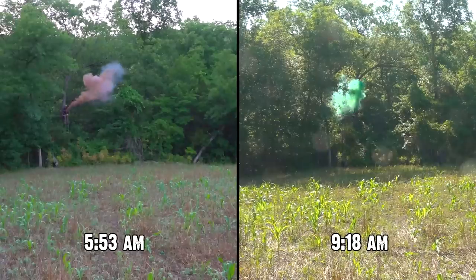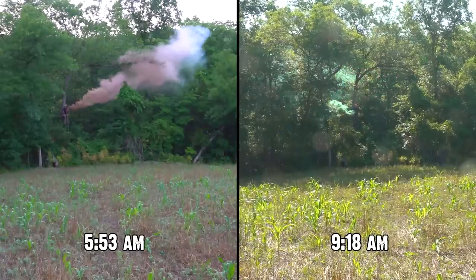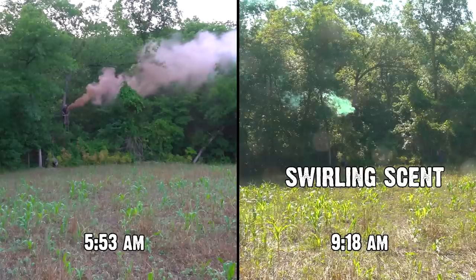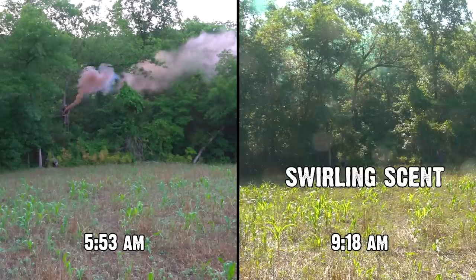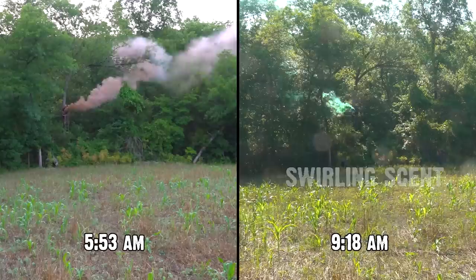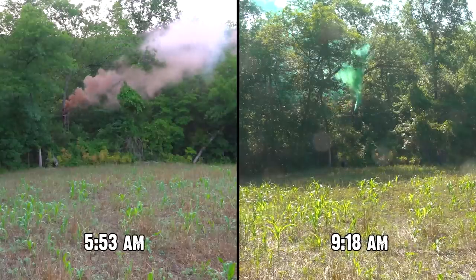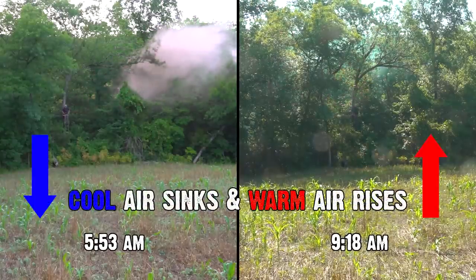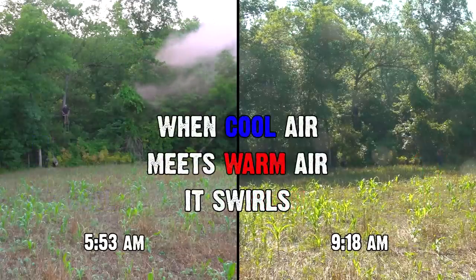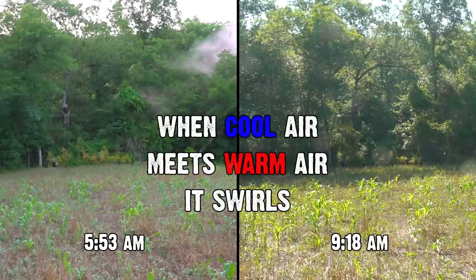If our scent was swirling like that smoke — which it is as we're respirating, just sitting here all morning waiting for a deer — it's just swirling around and we're creating a scent cone around us. Cool air sinks, warm air rises. When those two meet, it's churning just like that.